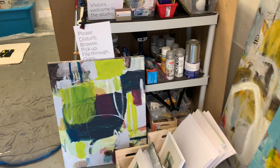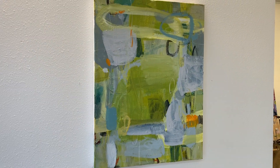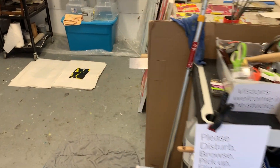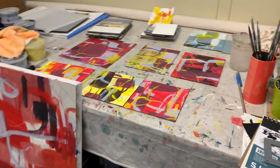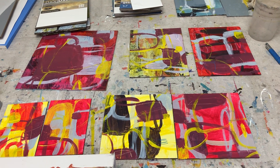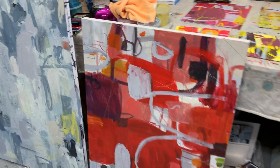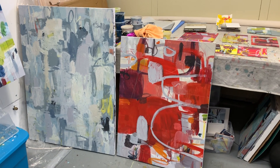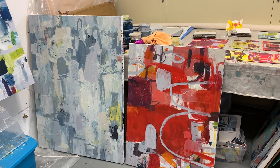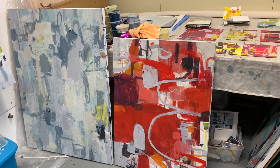Some more works in progress. Playing around with some more saturated reds, trying to see what happens there. There are a couple of larger pieces in progress — the one on the right is a 30 by 40, and the one on the left is 36 by 48. These are close, just a few more layers to go.